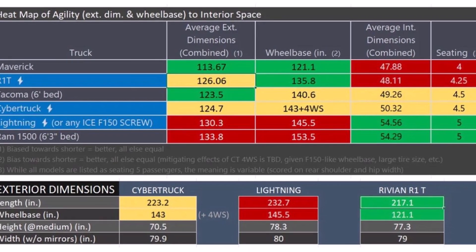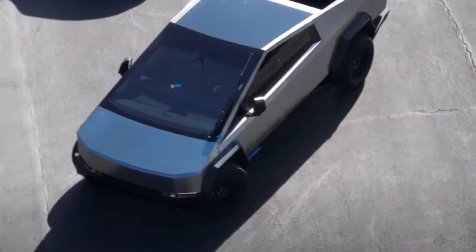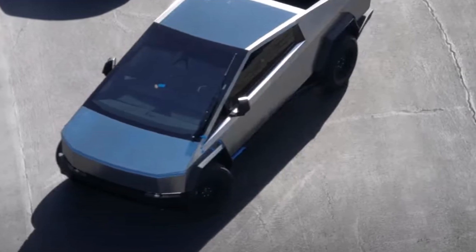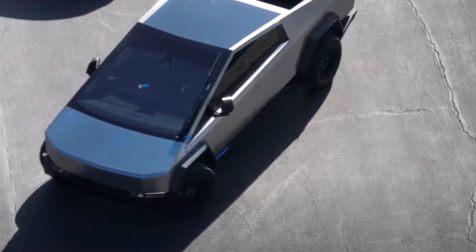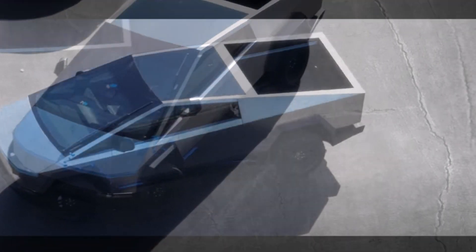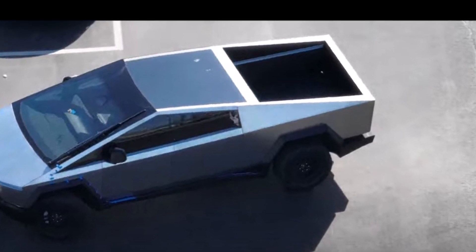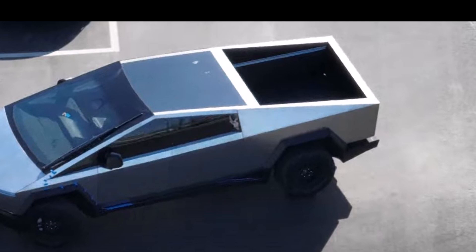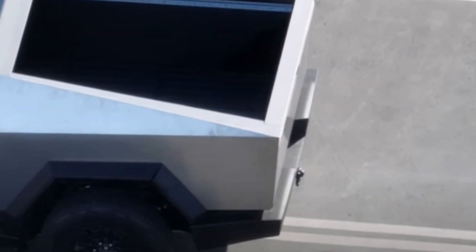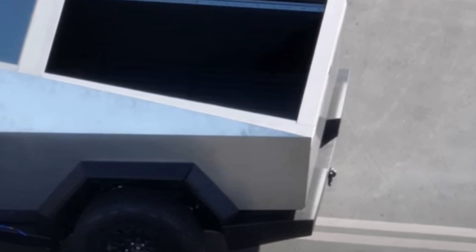Headroom is 41.6 inches front and 39 inches rear. Legroom is 41 inches front and 40.9 inches rear. Shoulder room is 63 inches front and 62 inches rear. Hip room front and rear is 57.2 inches. There is no outlet in the front, one 110-volt outlet in the rear, and two 240-volt outlets.